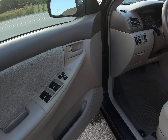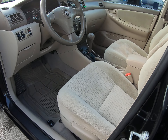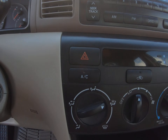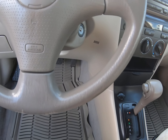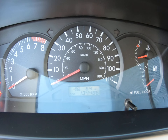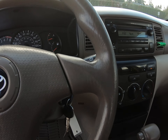It has power windows, power door locks, power mirrors, automatic transmission, and a factory CD player. It also has air conditioning, and the mileage is 134,486 miles, as the vehicle was originally sold new in the States.